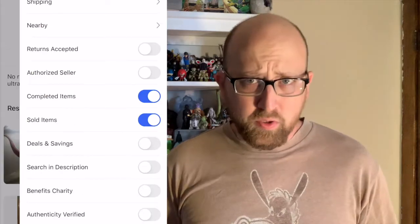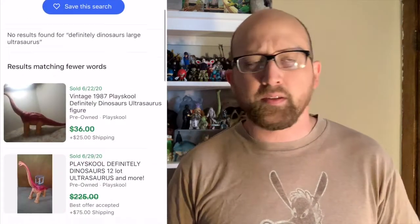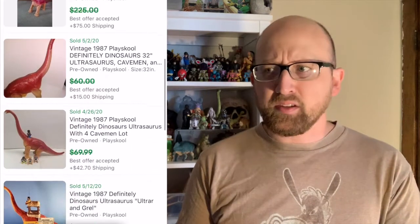It looks great. They aren't particularly valuable — there's a couple that are. There's the Ultrasaurus — let's throw some prices on the screen from eBay. This came out later in the series so there aren't as many made, and it's large. Could you imagine having this as a kid? This giant dinosaur that just dwarfs your other toys and characters. I just think it's awesome.